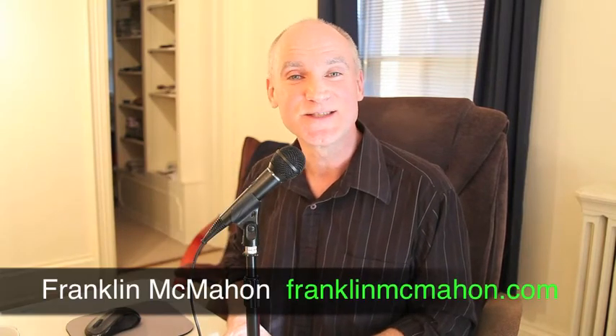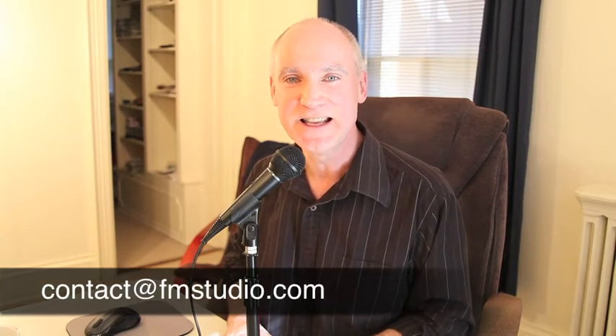So those are my suggestions. Thanks for the question. If you have a question, you can ask me anything. The email is right on the screen there. Keep the questions flowing — we've got some great ones coming up. I can't reveal what they are yet, but stay tuned. My name is Franklin McMahon, and we'll talk to you soon.